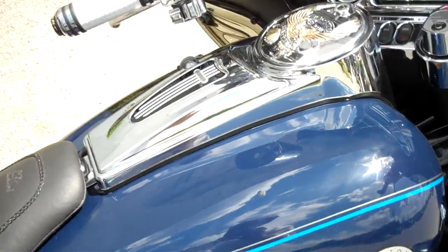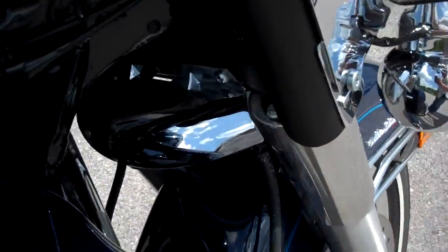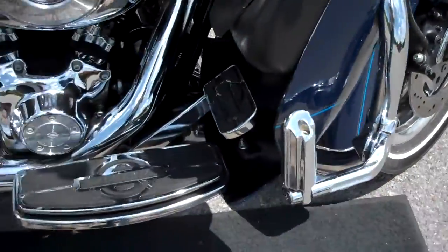There is a slight push in the tank — maybe more surface, like a drop of something hit it — but as far as I can tell that's the only blemish on the motorcycle. Wind blocker for the updraft, highway pegs changed.